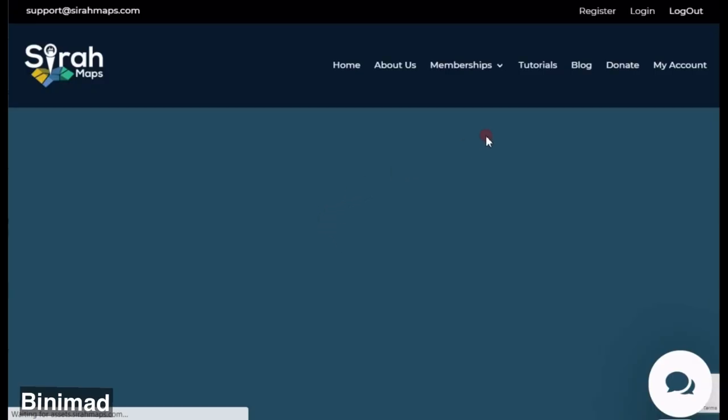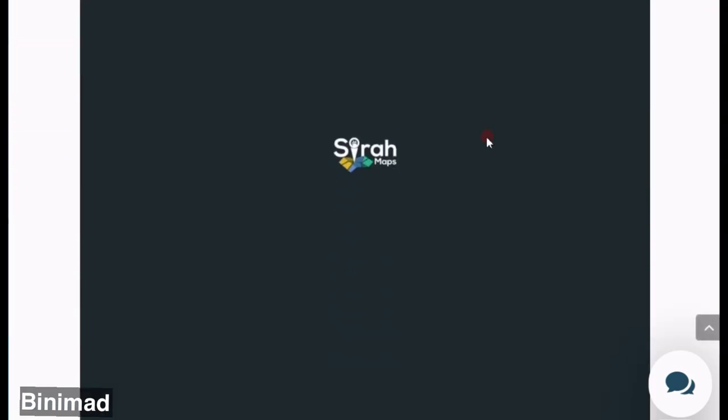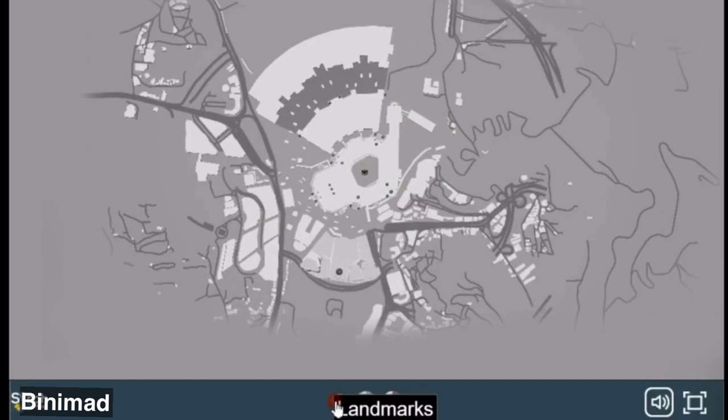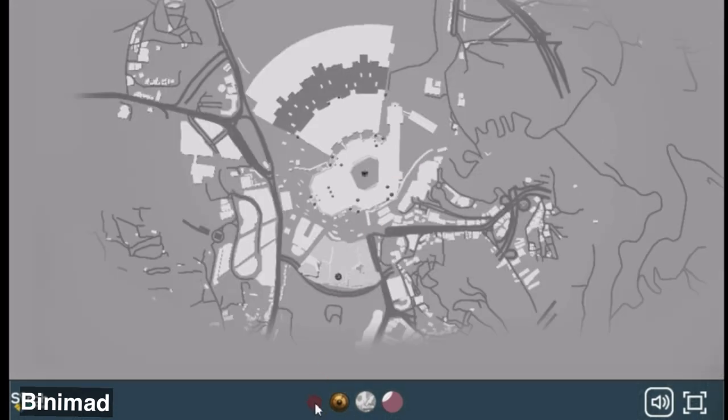After this loads up you can scroll down until you find the map, which will automatically start. To get an even better view, go down and select full screen. Now you can just enjoy exploring the map using the tools below. Click on the labels or the landmarks to display all the positions.